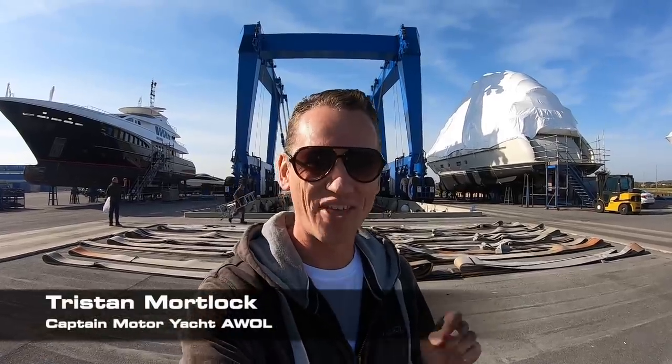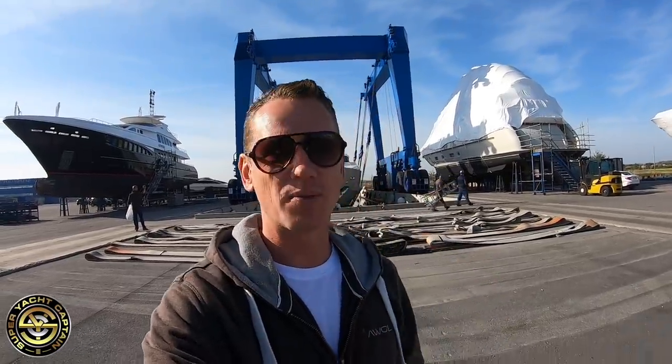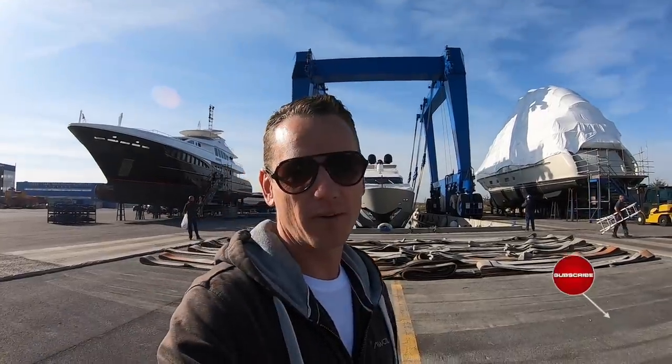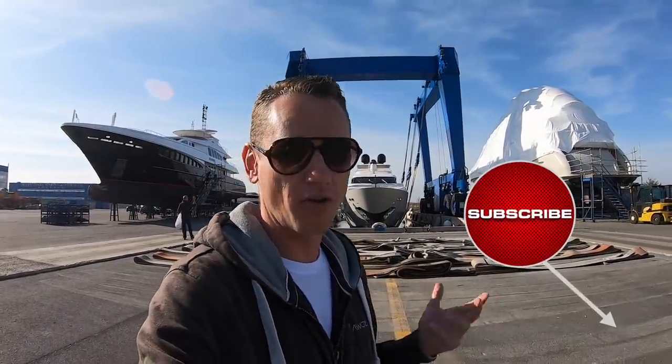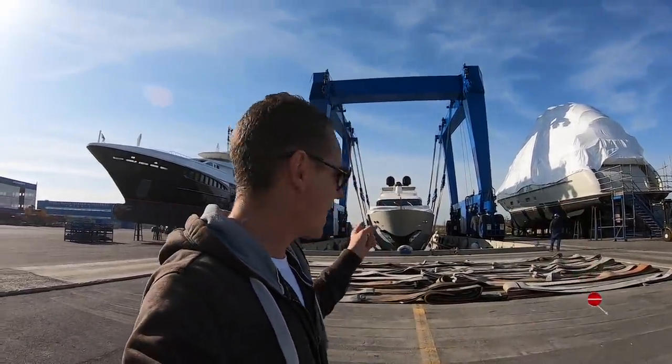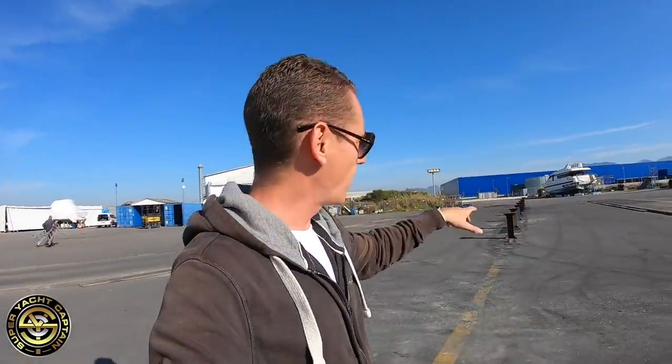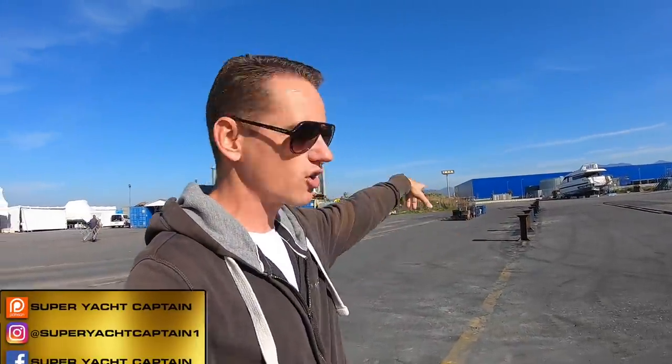Welcome back to the channel and the vlog. My name is Tristan Mortlock, this is Captain's Vlog. Yesterday we arrived in Pisa, we're at the Seven Stars shipyard and the guys have just finished prepping the boat. They've pulled it out of the water on the travel lift — they're lifting it out as we speak. They're going to move the vessel just over here where they'll rest it on these chocks.